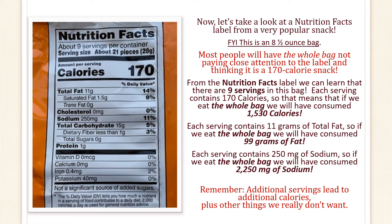Now let's take a look at a nutrition facts label from a very popular snack. For your information, this is an eight and a half ounce bag. Most people will have the whole bag, not paying close attention to the label and thinking it is a 170 calorie snack. From the nutrition facts label, we can learn that there are nine servings in this bag. Each serving contains 170 calories, so that means that if we eat the whole bag, we will have consumed 1,530 calories.